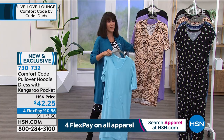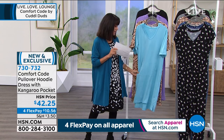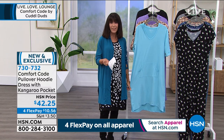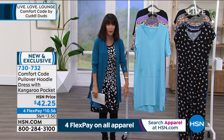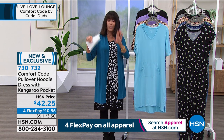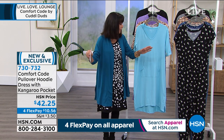You know what this makes me think of, Amy? Over the holidays we did the Today's Special with the long version with the hoodie, and I bought one in a buffalo plaid. I wore it as my Christmas morning, Christmas brunch outfit.